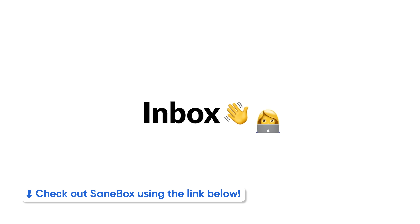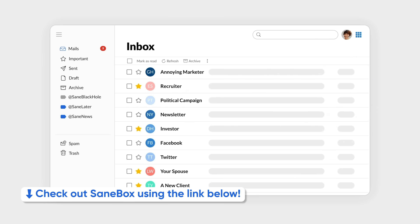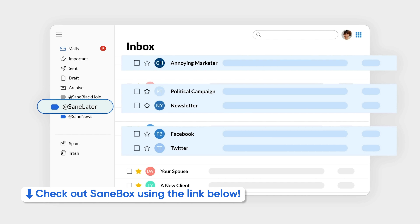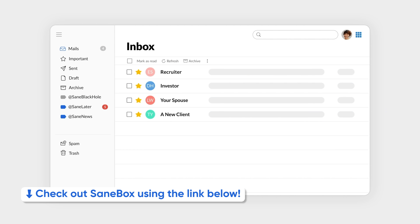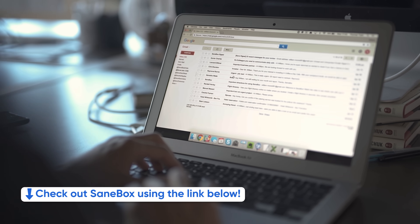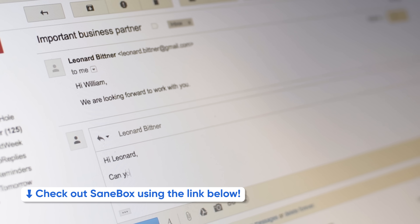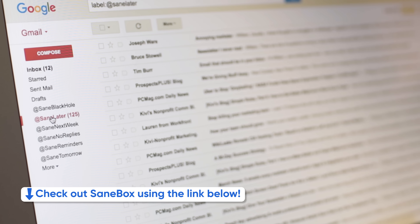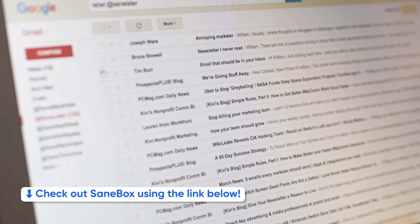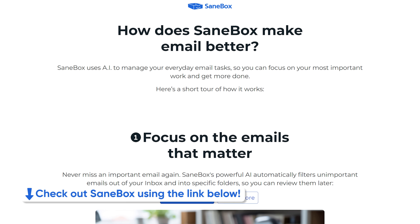I don't know about you, but somehow email has become so hard. There's so much to sift through. Instead of tediously going through all your emails one by one, let SaneBox do the heavy lifting. It integrates with any email client and organizes your incoming mail into appropriate folders, leaving only the important emails at the top of your inbox. Save hours in your week by checking them out at the link below for a free 14-day trial and $25 off a paid subscription.